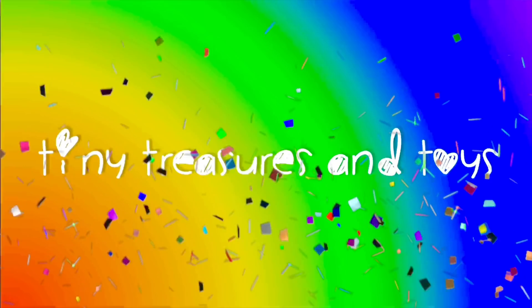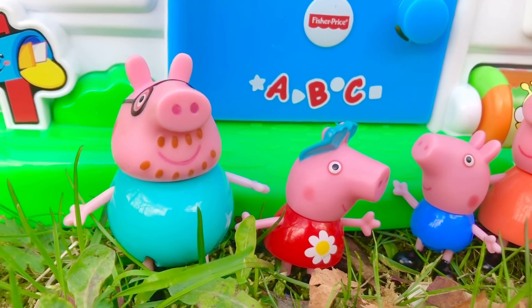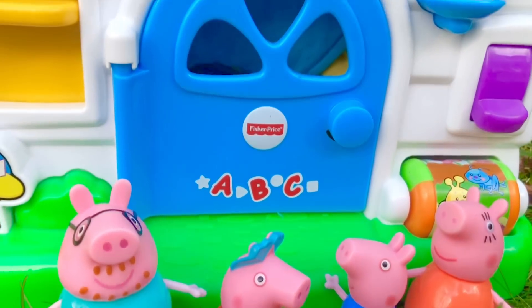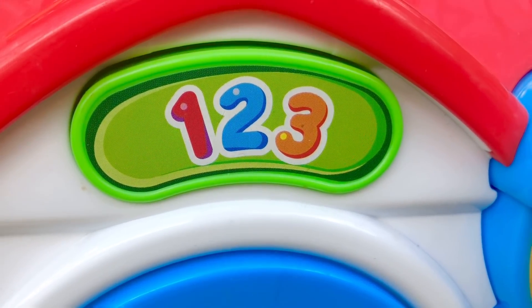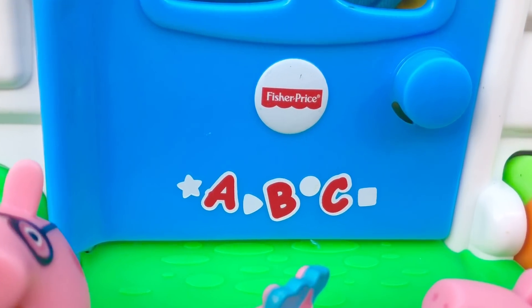Hello and welcome to Tiny Treasures! We are outdoors with the Peppa Pig family, and they are in front of our one, two, three ABC Fisher Price house. Down below we have ABC with some shapes.